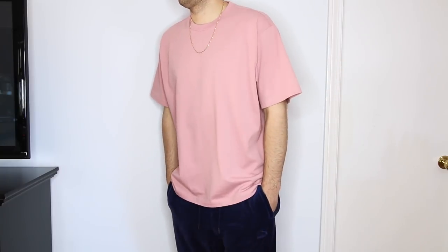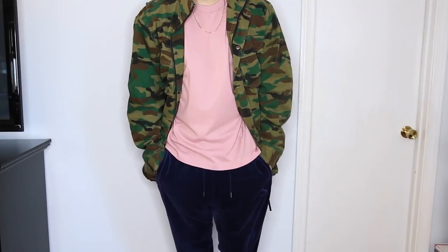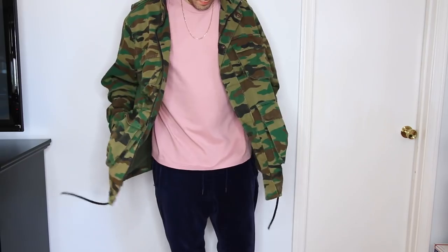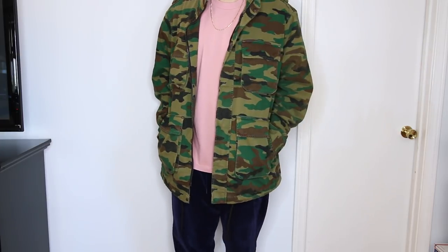This t-shirt actually fits me great. So if you're in the same boat as me — 6'2", 190 pounds, a true extra large and sometimes a double XL — Everlane has got you. This is also a color you don't see from Everlane that much. Typically you see whites, blacks, grays, and navies. If you want a nice heavyweight t-shirt option, definitely check out Everlane — I'll link their stuff down below.